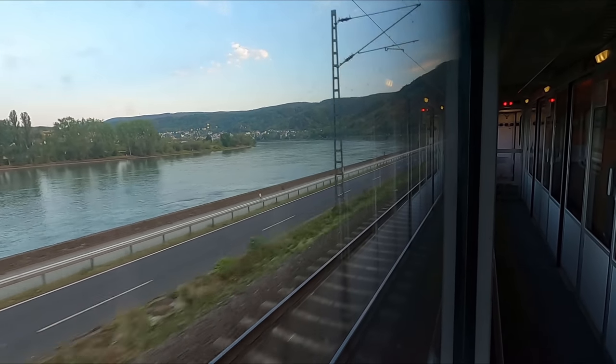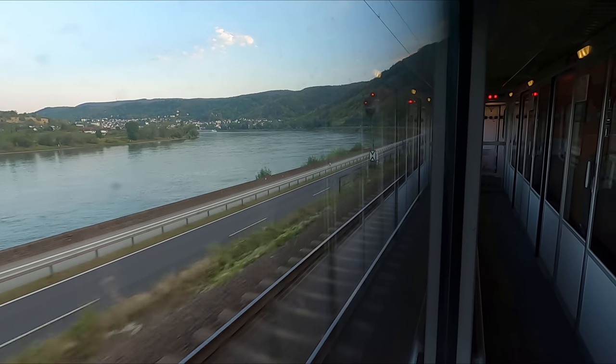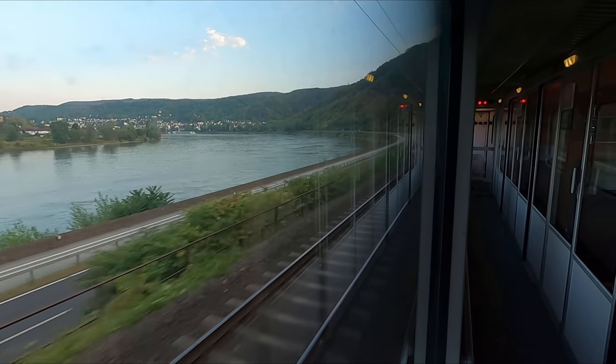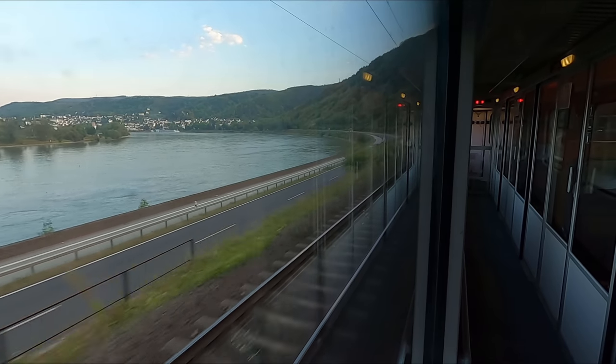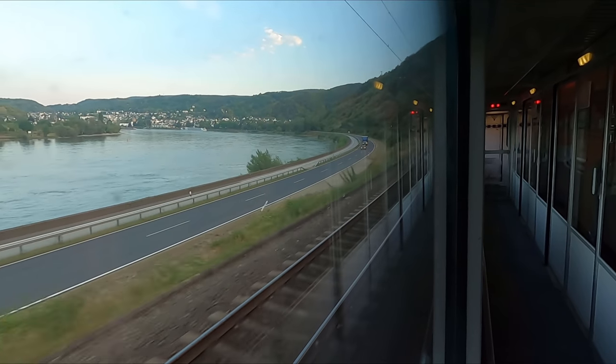The portion of the trip between Koblenz and Mainz is where you'll find the best of the scenery as we wind our way along the West Rhine Railway, and my god how good does it look on a beautiful sunny evening like today. This is easily one of the most scenic stretches of railway I've travelled along in Germany, if not Europe.